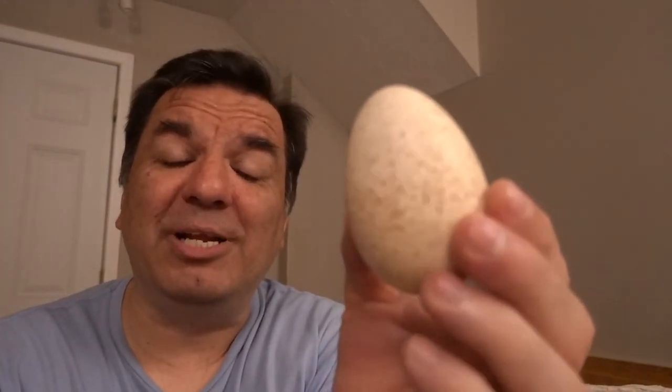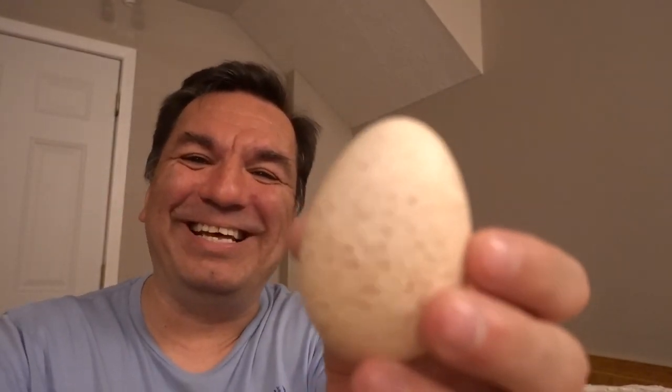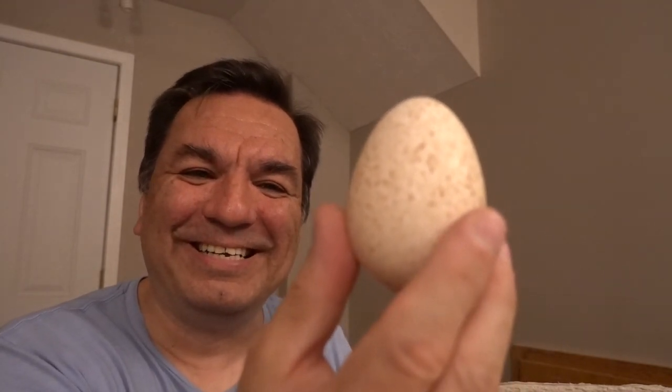It looks like it's painted, but actually not. Real cool. And they smell weird — they have a weird smell. You want to smell it? Smell it. The smell is like... it doesn't smell that bad, but it's not that great. So here's a turkey egg, and these are fresh eggs. I think they just came from the farm.